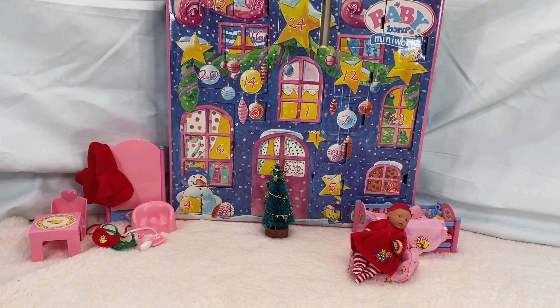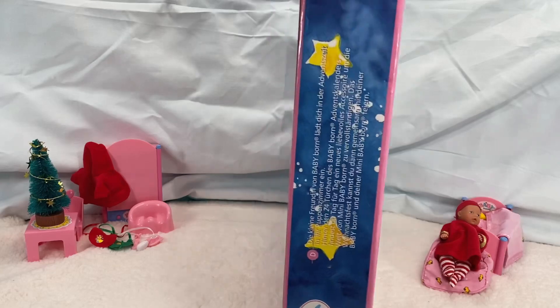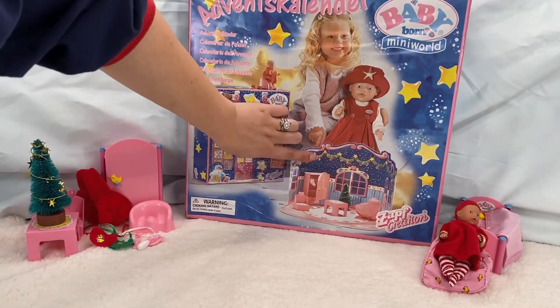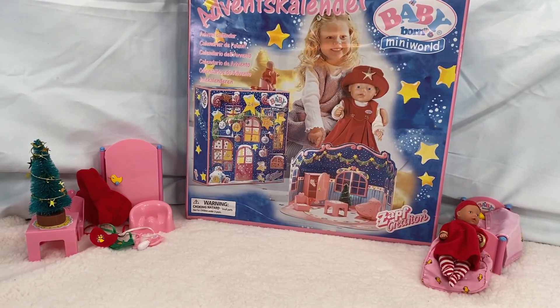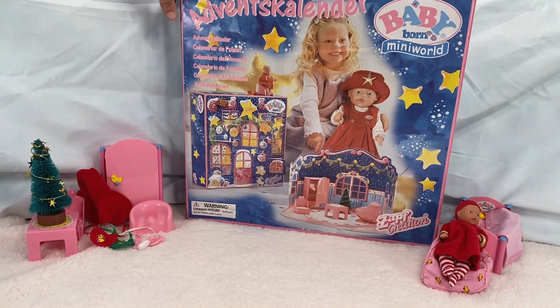And today is Christmas! Now, if you notice on our calendar, you don't see a day number 25. But supposedly, somehow, this actually opens up so that you have a little backdrop for your Baby Born. So I'm gonna see how we get this backdrop.